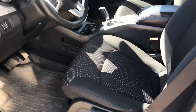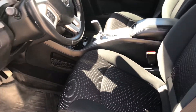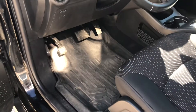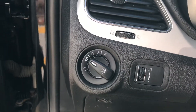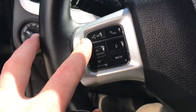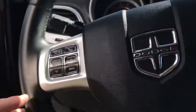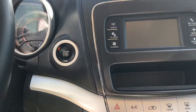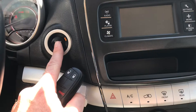As I get in, the first thing I notice is the unique pattern on these seats — gives it a really sporty look. We also have all-weather mats, automatic headlights, and all Bluetooth and media options are right on the steering wheel, as well as voice command for hands-free driving. One really great feature is the start-stop button to get the vehicle fired up.